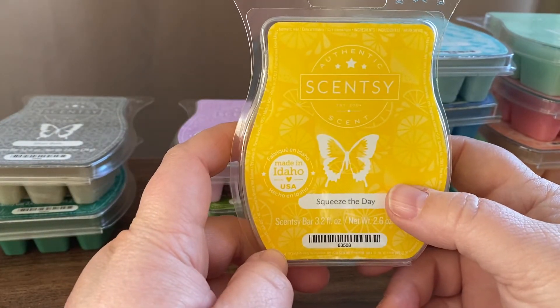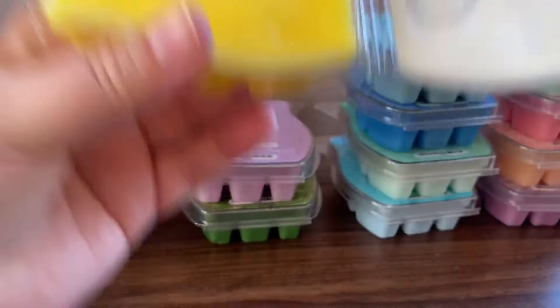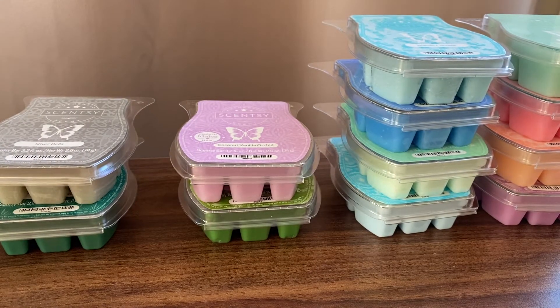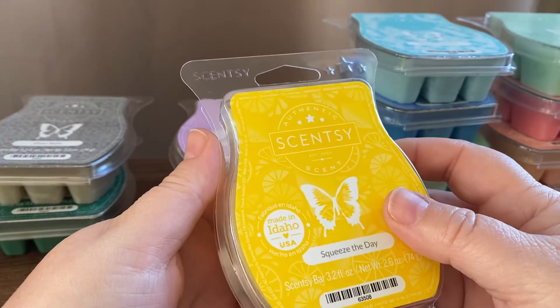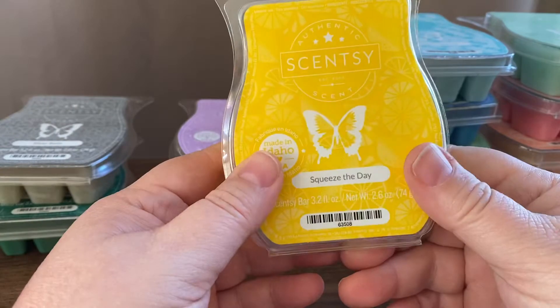Squeeze the Day — this one is basically lemon and vanilla cream. Sounds beautiful, and it is. It's a really nice sweet, with a little bit of tartness, lemon scent.